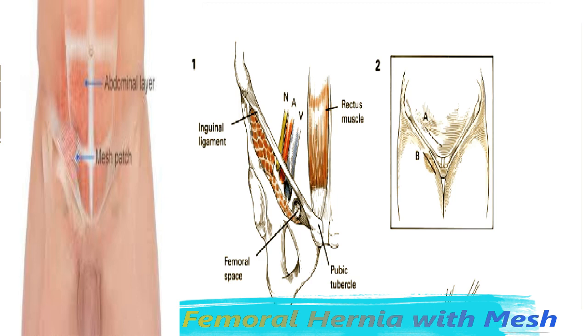It is important that the surgeon understand the regional anatomy of the femoral space. This opening is approximately 1 to 1½ centimeters in diameter and lies directly lateral to the pubic tubercle but inferior to the inguinal ligament. The fascia overlying the pectineus muscle forms the posterior wall, whereas the lateral aspect is bounded by the slightly compressible femoral vein as it emerges under the inguinal ligament.